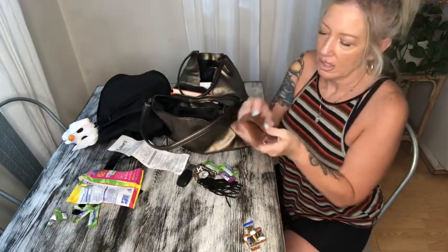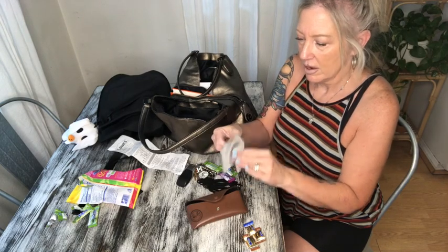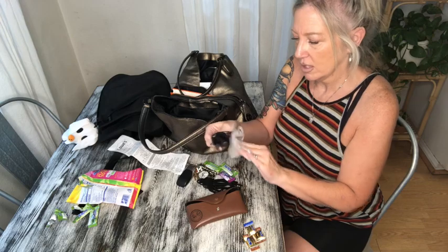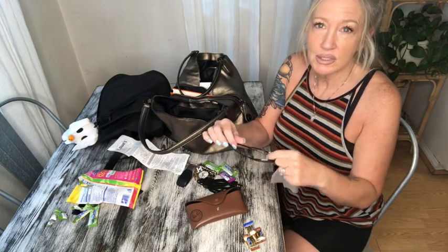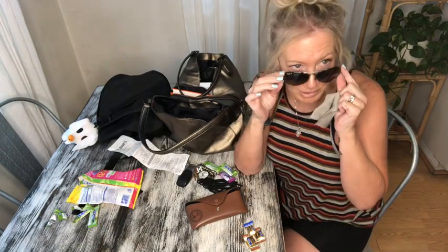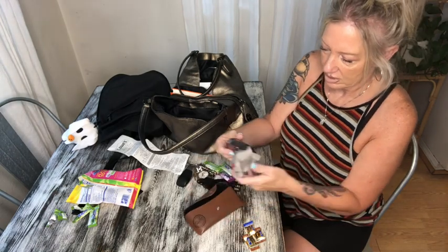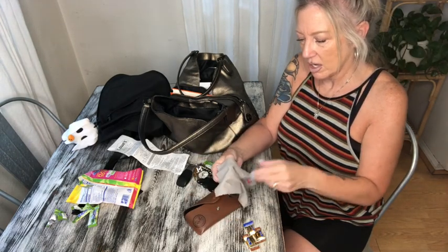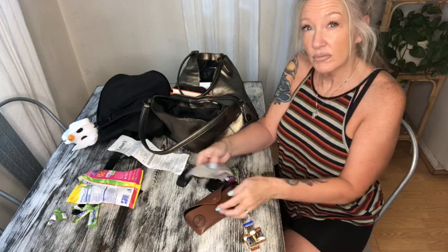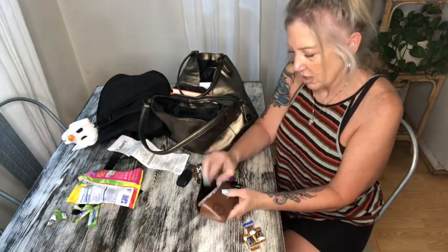These are my Ray-Bans — I love my Ray-Bans, had them for years and years. I got them at Nordstrom Rack, so these were not thrifted, but the ones you usually see me wearing are my Tom Fords. These are just little Ray-Ban aviators and I love them — I keep them in my purse in case I'm ever out and not wearing my others. My Tom Ford glasses are actually thrifted as well.